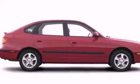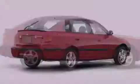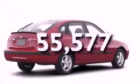Additional features include fog lamps, dual airbags, a rear window wiper, and this vehicle has fewer than 56,000 miles on the odometer.